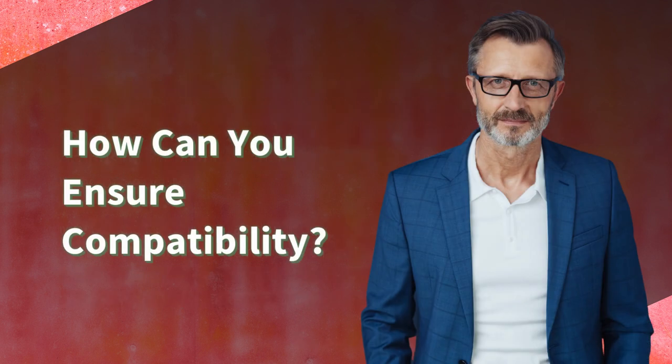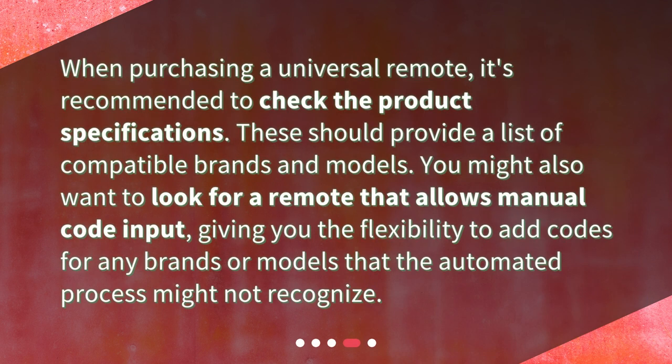How can you ensure compatibility? When purchasing a universal remote, it's recommended to check the product specifications. These should provide a list of compatible brands and models. You might also want to look for a remote that allows manual code input, giving you the flexibility to add codes for any brands or models that the automated process might not recognize.